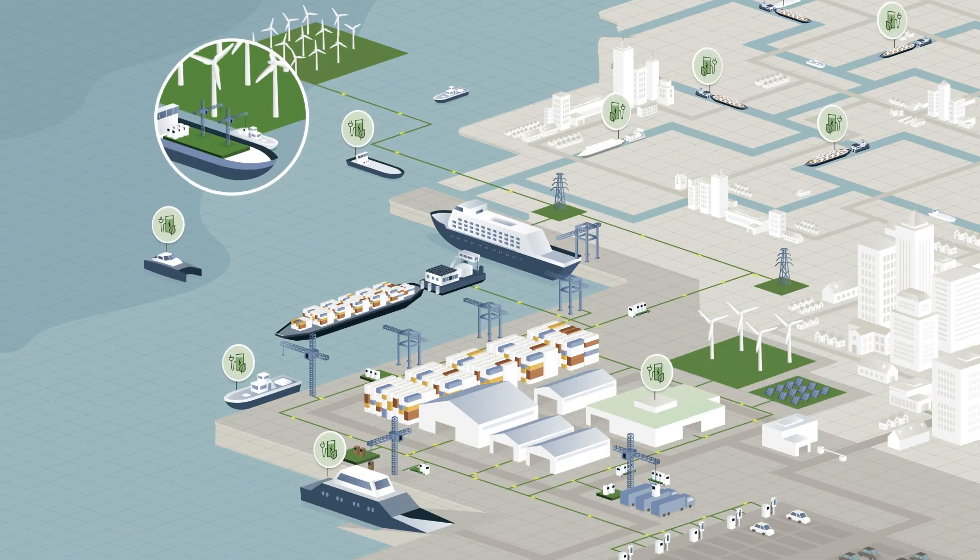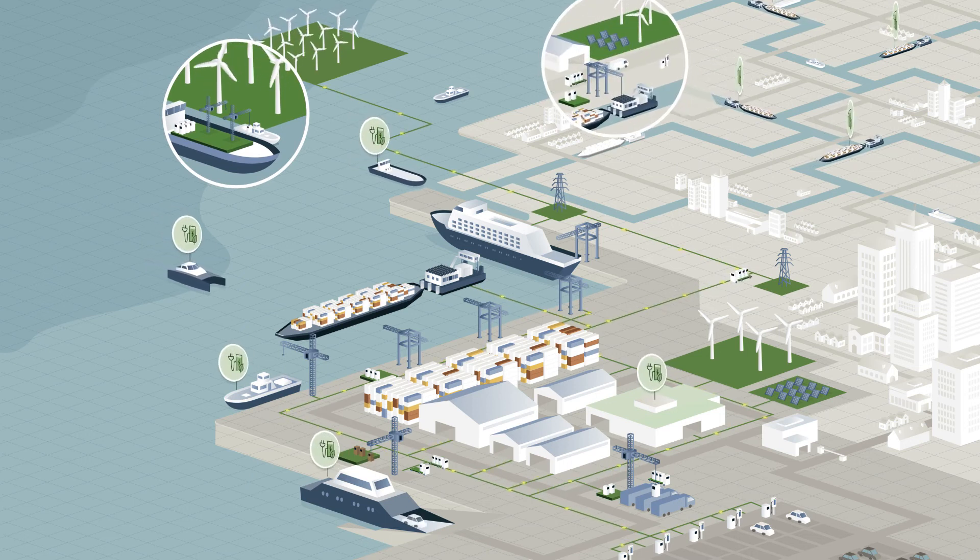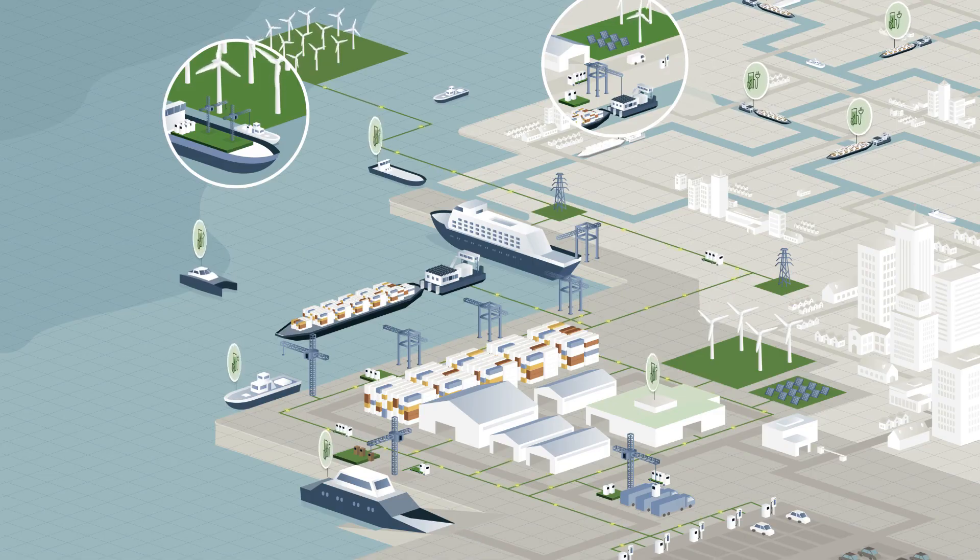PowerSwap — a practical solution to reduce the impact of climate change. Join us in our mission to zero emissions.